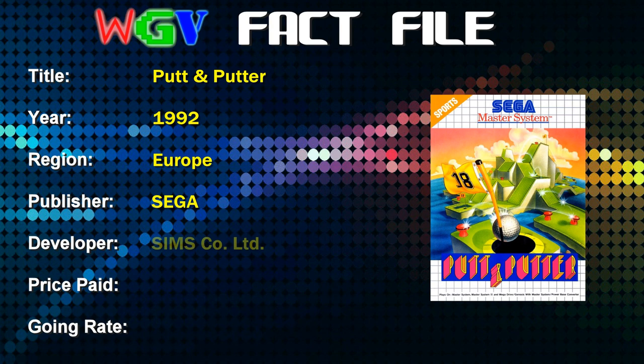It was developed by Sims Company. The price I paid for the game was six pounds — I got it as part of a bundle from a friend, so probably a bit cheaper than average. The current going rate on eBay based on completed items is about 10 to 15 pounds.